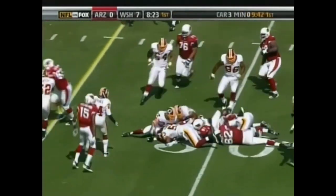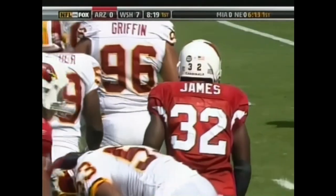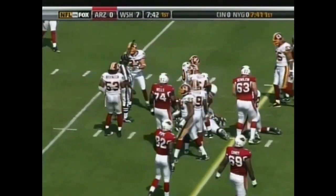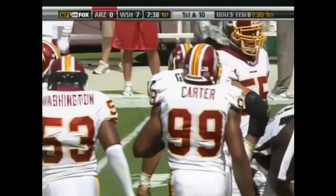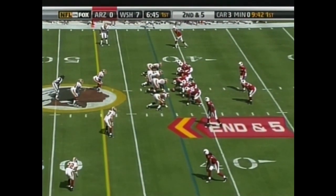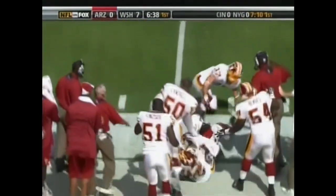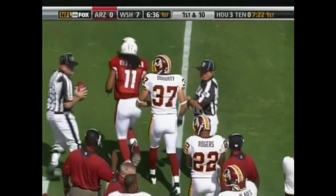A handoff to Edgerrin James, and James able to gain six, now to the 31. Andre Carter made the tackle. On second down, James with second effort. Rocky McIntosh thought he had him shy of a first down, but James crosses the 35 out to the 37-yard line. Fitzgerald split to the left — Warner's first pass of the day is gathered in by Fitzgerald, and Fitzgerald has another Cardinals first down.